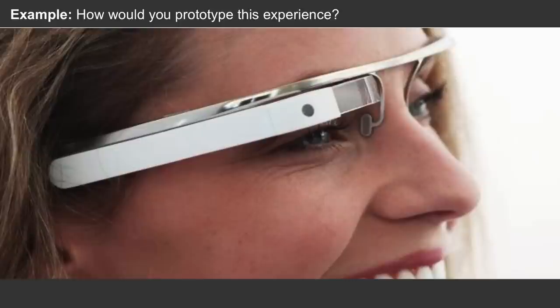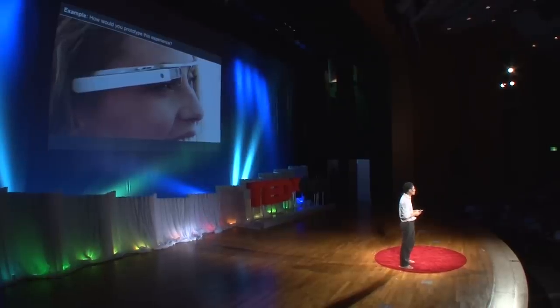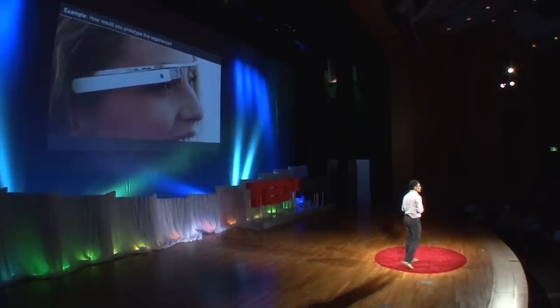Three years ago, I joined Google and had the opportunity to go work on this product, but nothing existed. And I have just one simple question for the audience: how long do you think it took to build the first working version of this experience — seeing digital information on your physical world as you walk about?